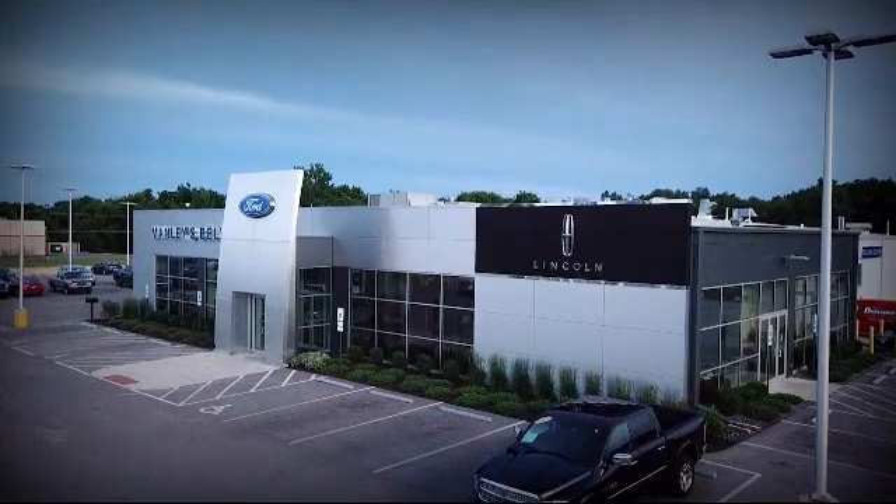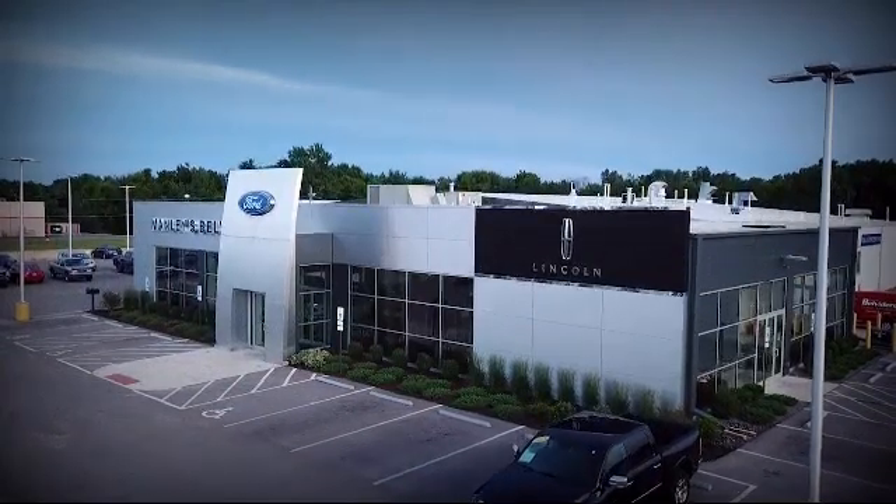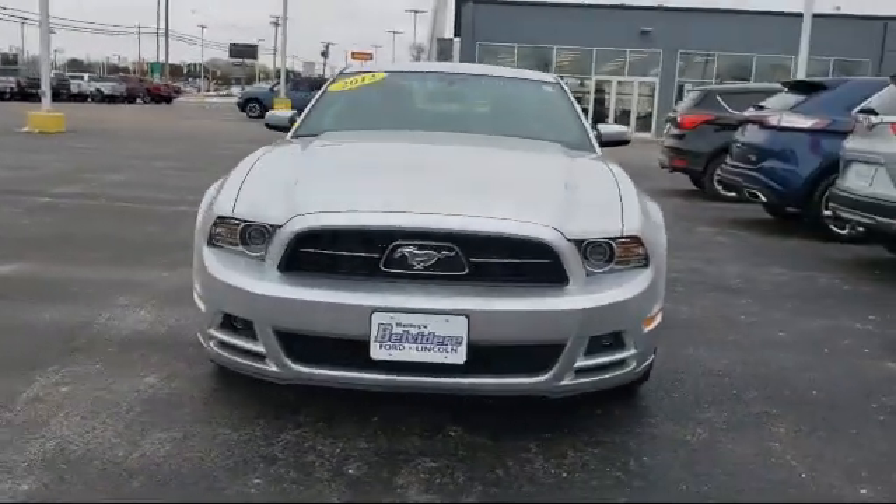Welcome to Manley's Ford, your premier destination for purchasing a vehicle. And here's a look at another one of our great vehicles in inventory.